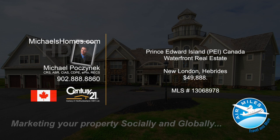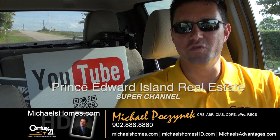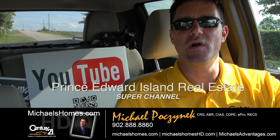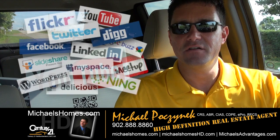Hello and welcome to Michael's Homes HD, Prince Edward Island's number one source for high-definition real estate video. I'm Michael Posnick, your host, Century 21 Northumberland, your high-definition real estate agent, marketing your properties socially and globally.